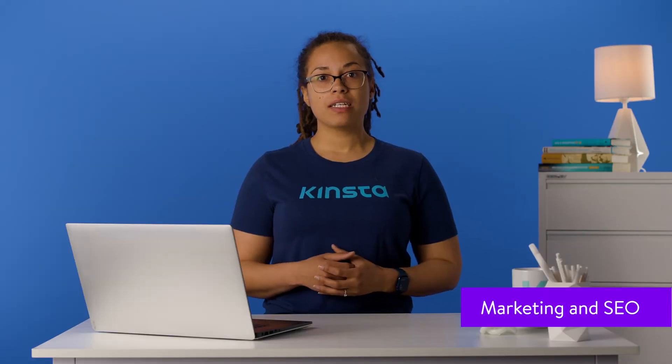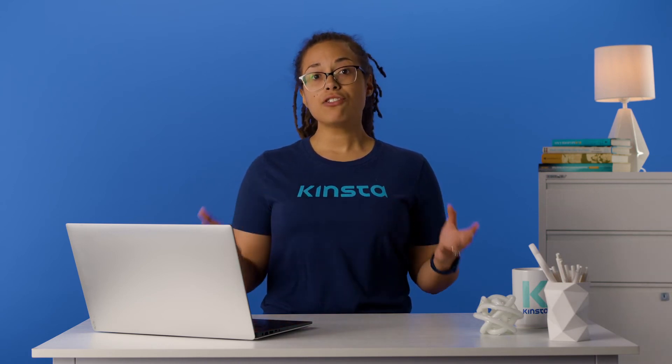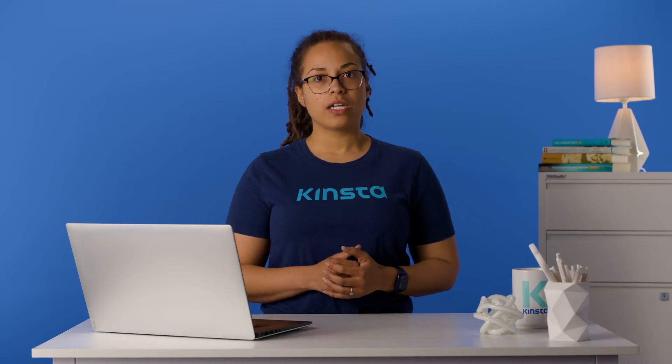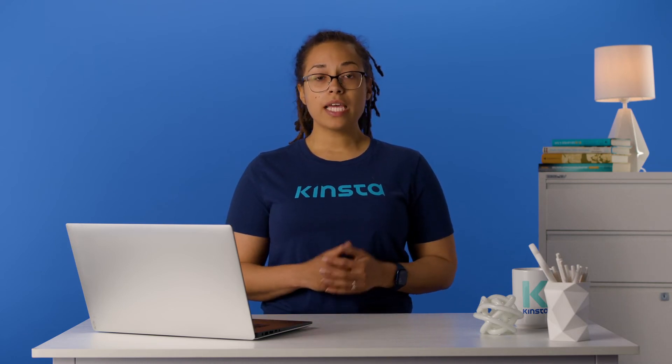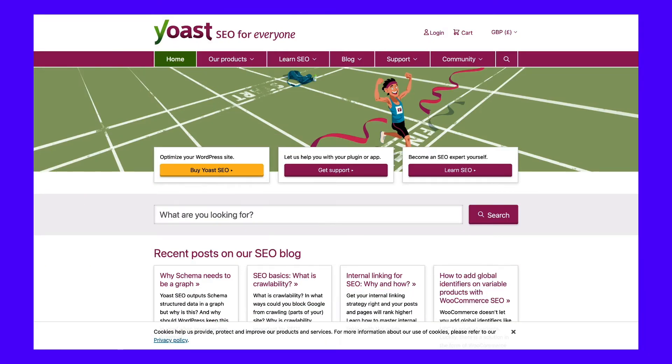Search engine optimization and online marketing are a big part of driving traffic to your store and, in turn, increasing sales. Another important consideration is what marketing and SEO features are available. WooCommerce is built on a CMS that was originally meant for blogging, so it already includes much of the features and functionality needed for publishing posts and other content marketing campaigns. It can also be paired with dozens of other marketing and SEO plugins, such as Yoast SEO.